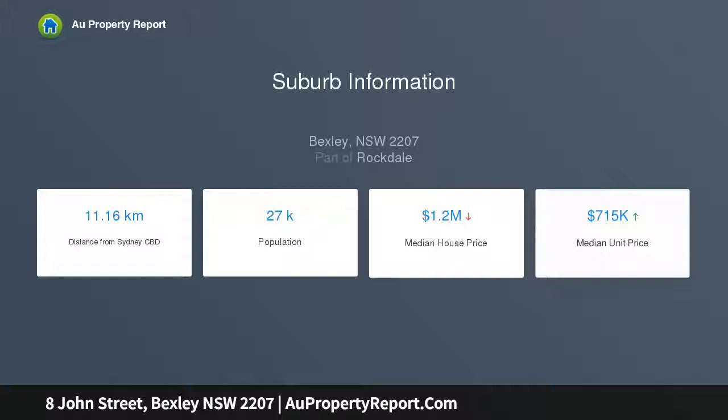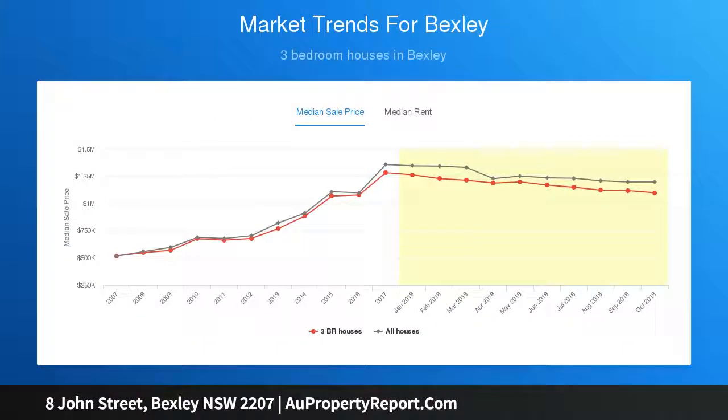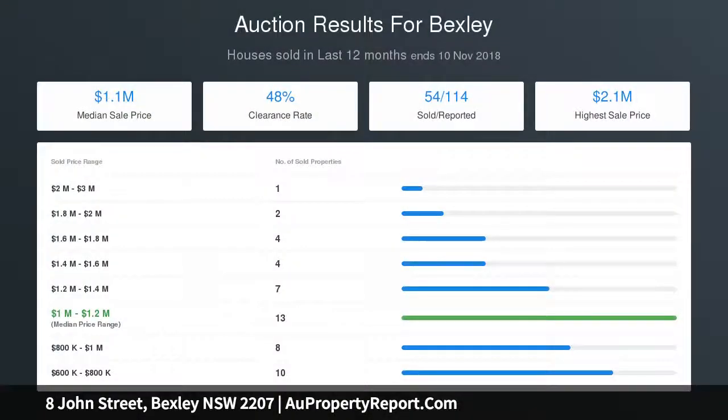Four upstairs bedrooms, two of which have beautifully styled ensuites. A ground floor fifth bedroom plus versatile study or sitting room. Full bathroom with freestanding bath, plus a guest shower room. Ducted air conditioning, integrated storage, video intercom, internal entry to a single garage, and drive-through access to the rear.